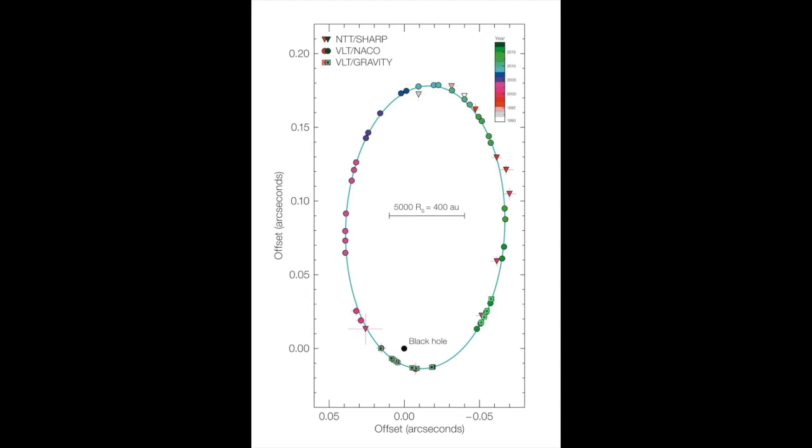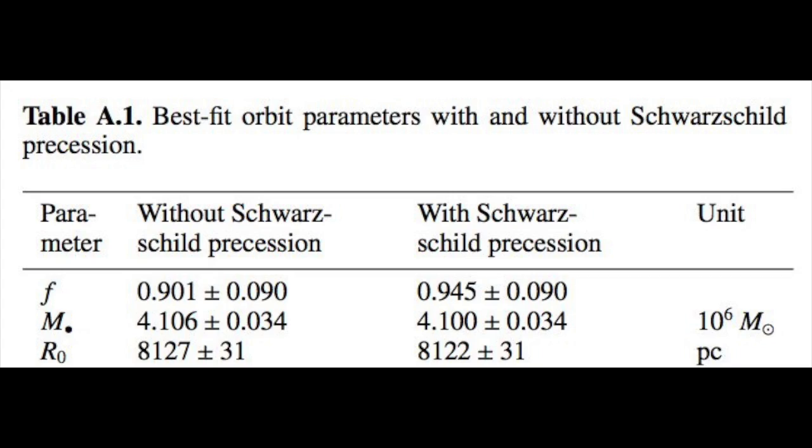One other thing that came out of this is that scientists were able to model the orbit of the star much better, so now they have a much better idea of where the black hole is. We've known angular locations, but haven't known radial distances with great precision. Now their prediction gives something like 8,122 parsecs plus or minus 31 — about 0.4% accuracy. It's the most accurate estimation of the location of the core of our galaxy yet.